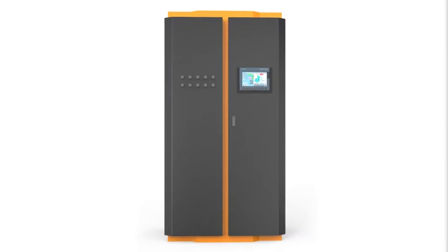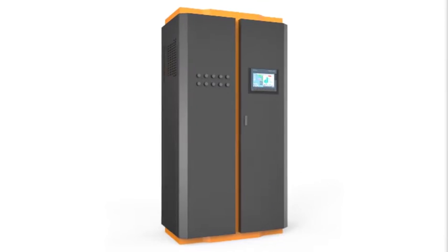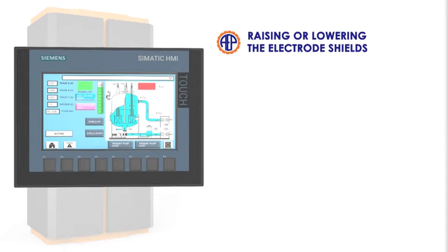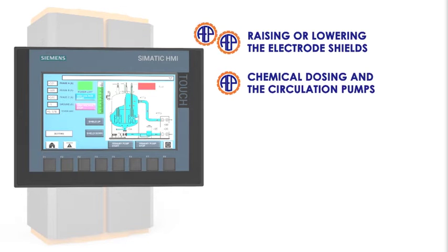A complete control system is supplied with a central PLC that manages all the required functions, from raising or lowering the electrode shields to control output capacity, chemical dosing, and the circulation pumps.